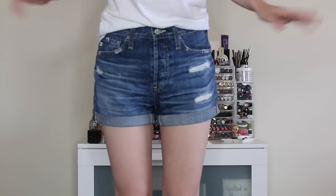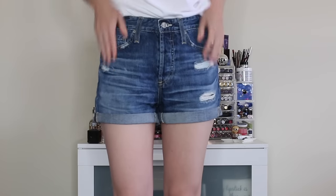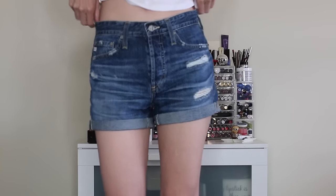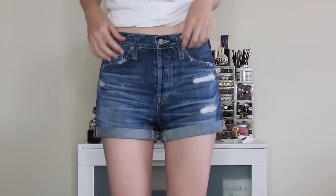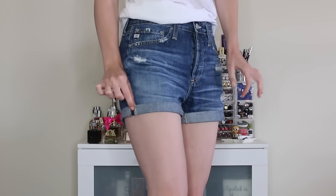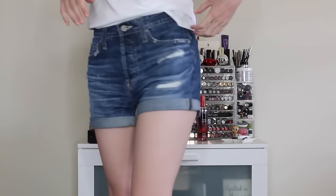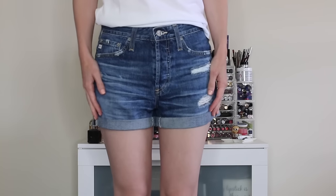Back on my chair to show you the AG boyfriend shorts. They're definitely a little baggier — these are the size 24. I like that they have a cuff and they're not as high-waisted, so they fall a little bit lower. The cuff is actually not tacked, so you can uncuff them if you want, but I prefer them cuffed. I love the color and the distressed detail.